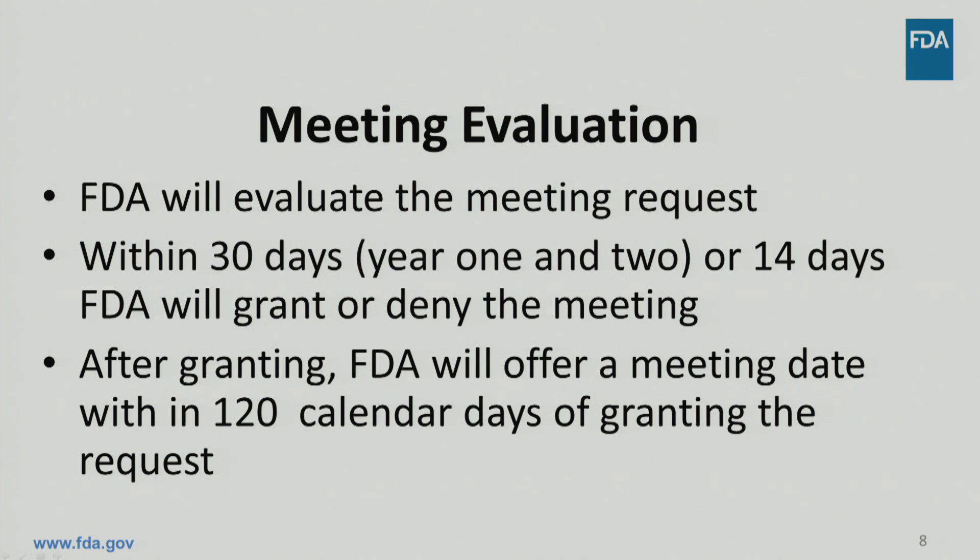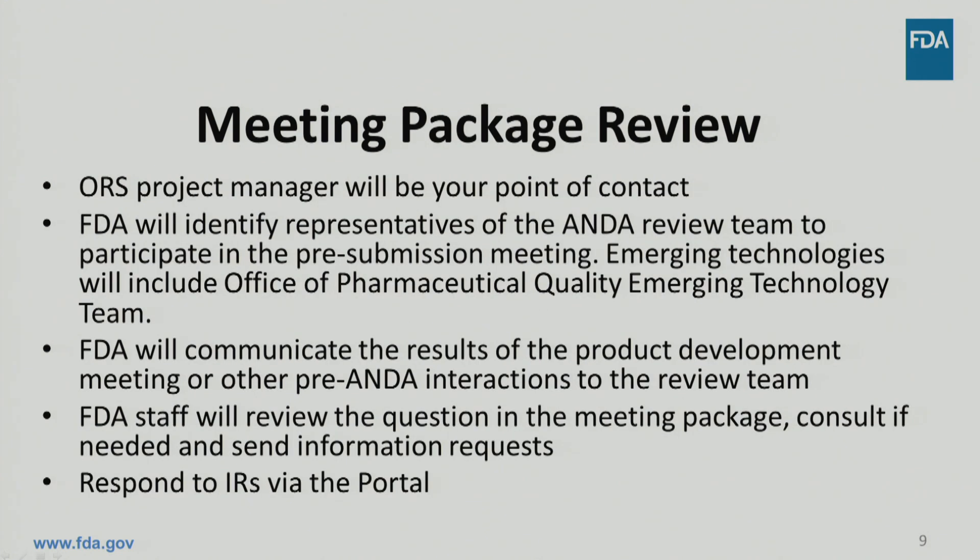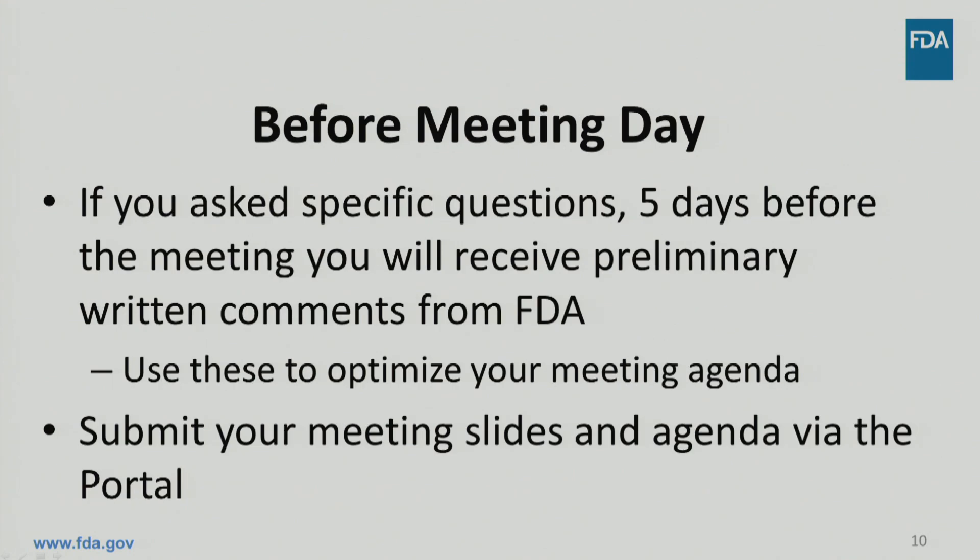You can check the status of your meeting requests through the portal. The Office of Research and Standards Project Manager is your point of contact for the meeting process. During the review of your meeting package, FDA staff will identify representatives of the ANDA review team and other experts, as appropriate, to participate in the pre-submission meeting. FDA will communicate the results of the product development meeting or other pre-ANDA interactions to the review team before your meeting. If you included questions with your meeting package, you will receive preliminary written comments five calendar days before the meeting. At this time, you should also submit your final meeting slides and agenda to the portal.